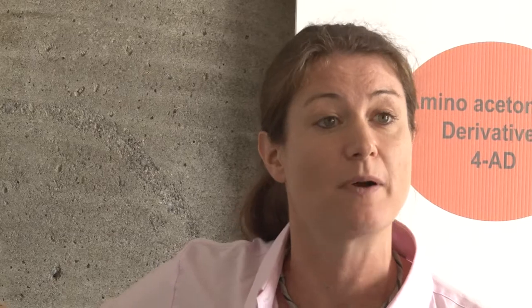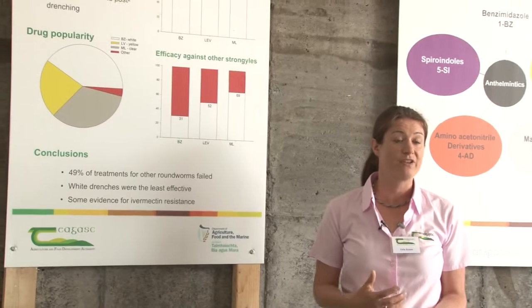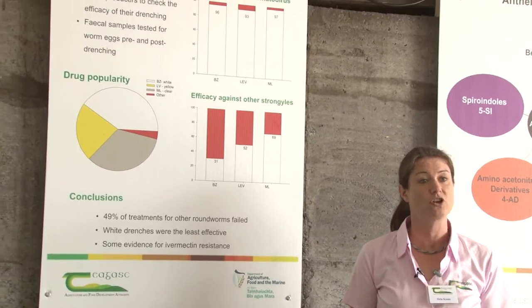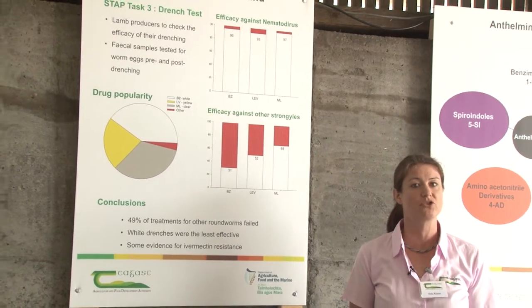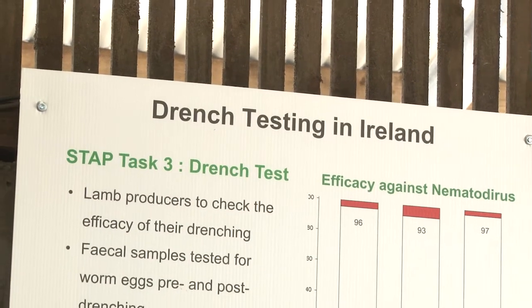About 4,000 drench tests were carried out as part of this technology adoption program. Overall, only 51% of macrocyclic lactone treatments were effective, so there was a large number of treatments that weren't effective, and the treatment efficacy differed for the different drug classes.